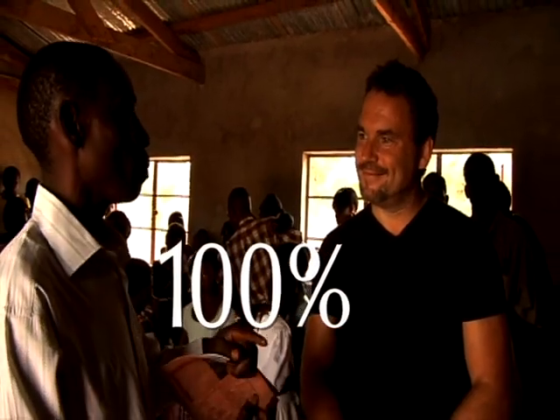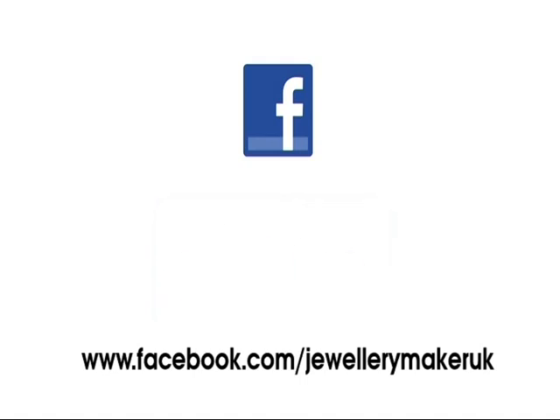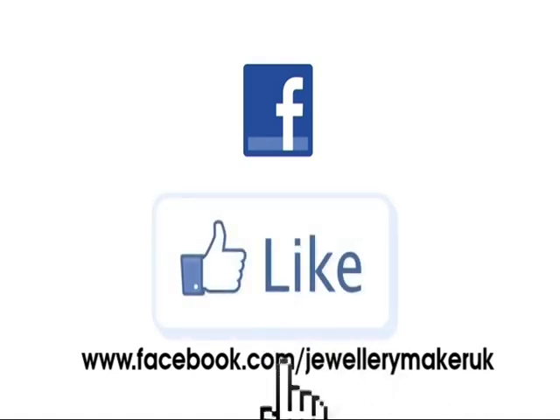100% of every donation goes to the cause, so call us or visit our website to add a donation to your order today. You can now keep in touch by liking Jewelry Maker UK on Facebook. Get interactive with Jewelry Maker.